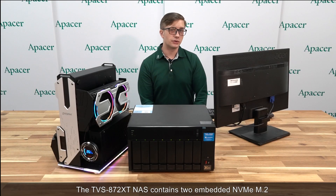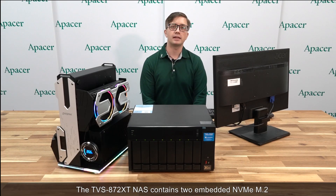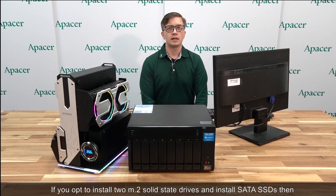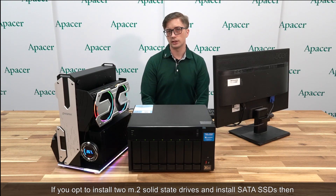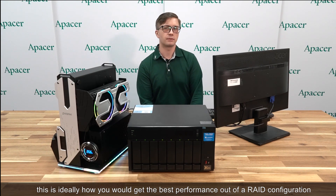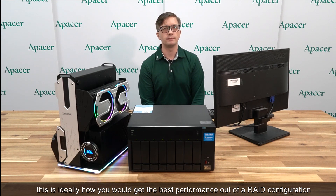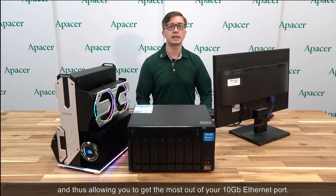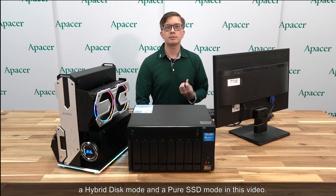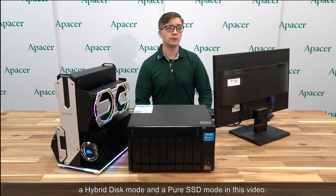The TVS872XT NAS contains two embedded NVMe M.2 interface slots and eight SATA ports. If you opt to install two M.2 solid state drives and an SSD, this is ideally how you would get the best performance out of a RAID configuration, thus allowing you to get the most out of your 10 gigabit ethernet port. We are about to demonstrate a hybrid disk mode and a pure SSD mode in this video.